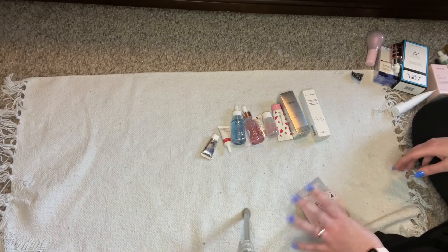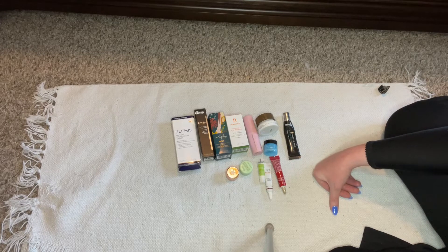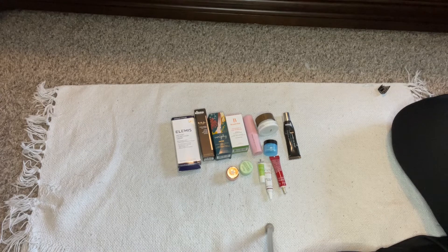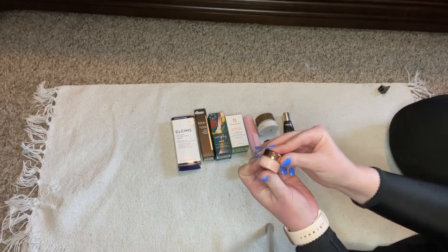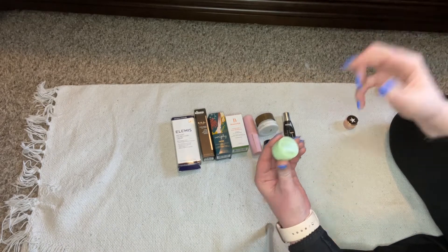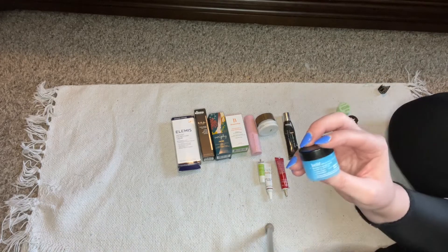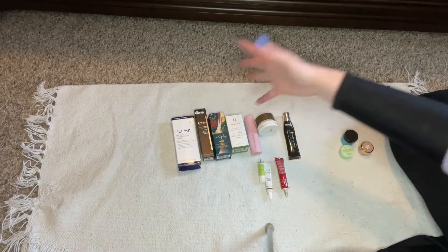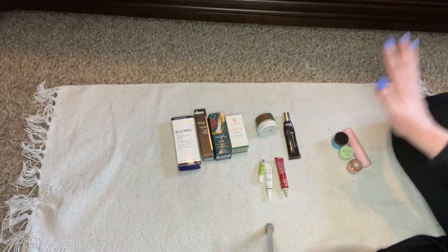Are you like me and have way too many eye creams? There's a lot less surface area under your eyes and it takes forever to go through an eye cream. I'm currently going through: this GlamGlow one, this Glow Recipe one — because it doesn't have preservatives, I'm prioritizing it — and I'm almost done with this one. Then this Belif moisturizing eye cream I've also been using, plus this Tula one I keep in the refrigerator. I love that one so much.